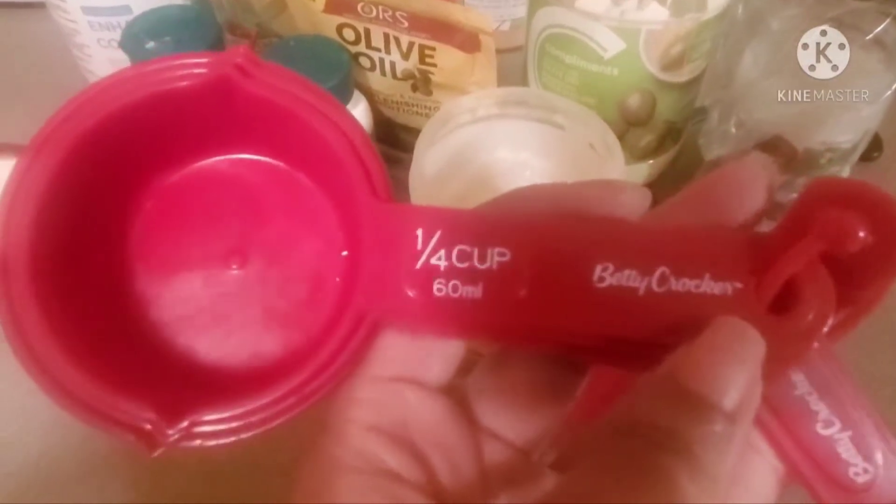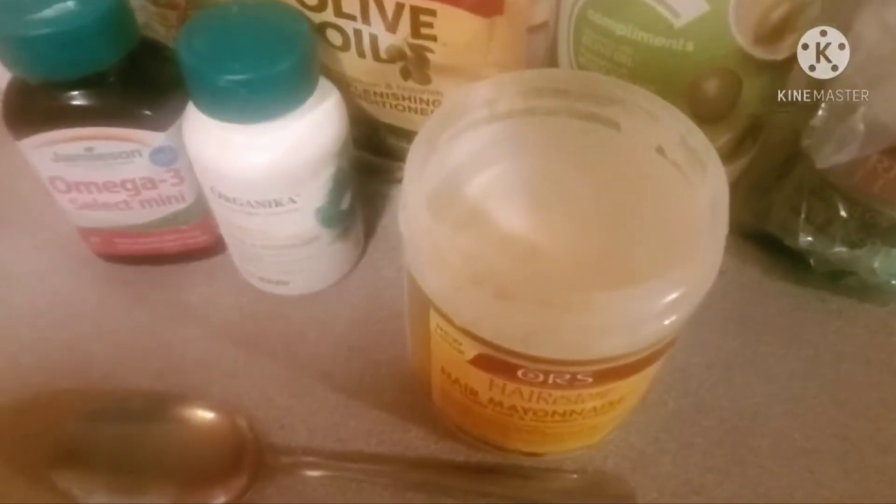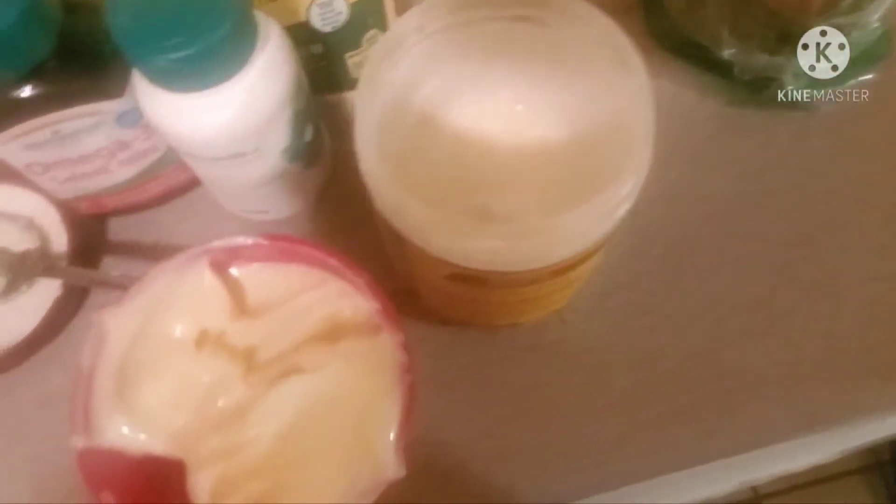I'm going to add about a fourth of a cup of mayonnaise. I got these Betty Crocker measuring cups. Just to show you guys, this is like regular mayonnaise that you would put on a sandwich. But I bought this specifically for making hair and DIY things — this isn't one I use for making sandwiches or anything. So this is almost a fourth cup, a little less, and I'm going to spoon it in.